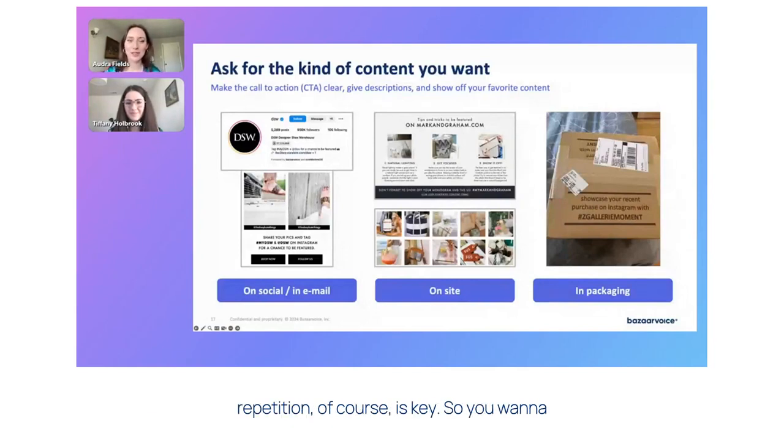And then repetition, of course, is key. So you want to put your social CTA or your branded hashtag on physical packaging, too, if that's an option for you. You'll see Z Gallery did that on the far right. You can even add a package insert — some of you may have seen that during the holiday season. This gets people really excited that you want to see their purchases in action, like you want to see what they create. And then that content from them that you feature on your socials and your sites will also inspire them to tag you in even more quality content. So it's a really synergistic cycle.